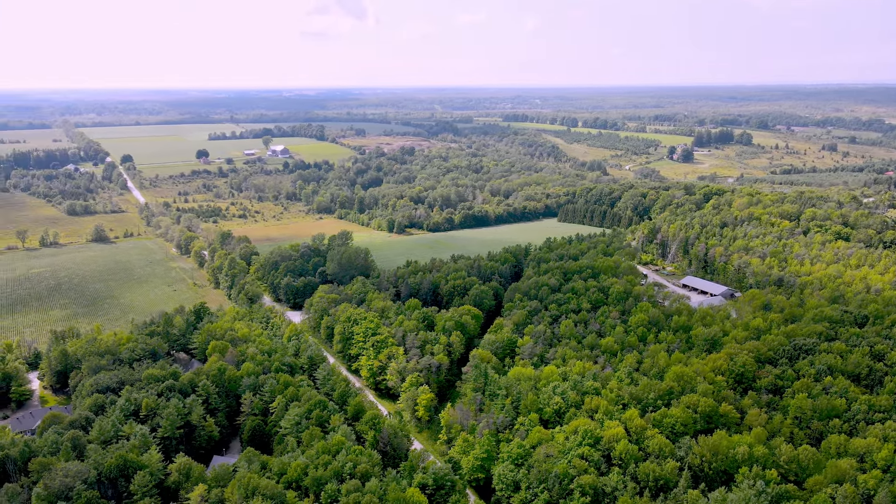This home sits on six acres and we're halfway between Owen Sound and Bogner. Country, seclusion, privacy — it's all here. Let's go on inside and take a look.